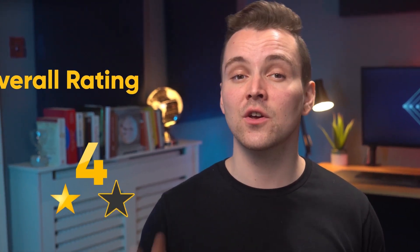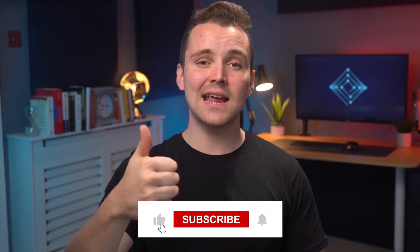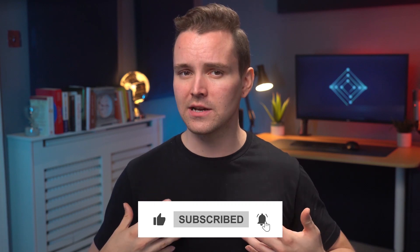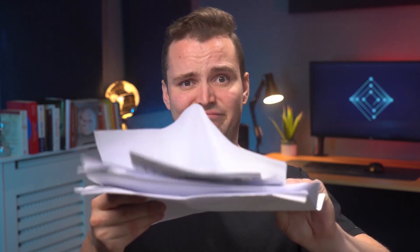Now it's time to give Bitwarden a final rating. In spite of its stumbles, it remains a stellar password manager thanks to its low price and great selection of features. Overall, Bitwarden receives 4 stars out of 5. Well done Bitwarden, you've earned it. And with that, we've come to the end of the video. We hope you enjoyed what you heard. Don't forget to like and subscribe for more excellent content from yours truly. We're also curious to hear about your experiences with Bitwarden — let us know what you think down in the comments below. Until next time!